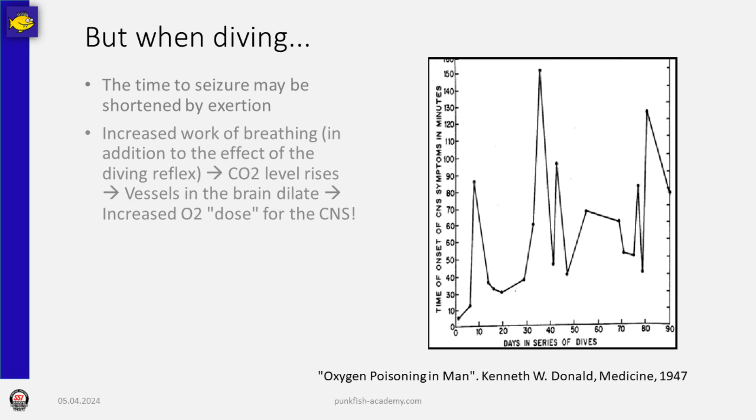These experiments were made in a dry chamber, where you can risk an oxygen toxicity hit because it will not kill you. When we are underwater, it is very likely that symptoms appear a lot faster because there is significant exertion when diving, there is a higher work of breathing, and we have the diving reflex. That means the level of carbon dioxide rises, which leads to our brain vessels dilating and more oxygen reaching the brain. This means the onset of symptoms is very likely much faster than in a dry chamber.